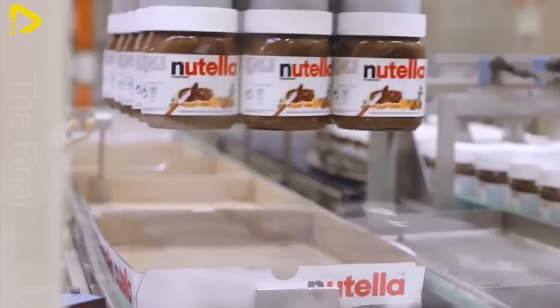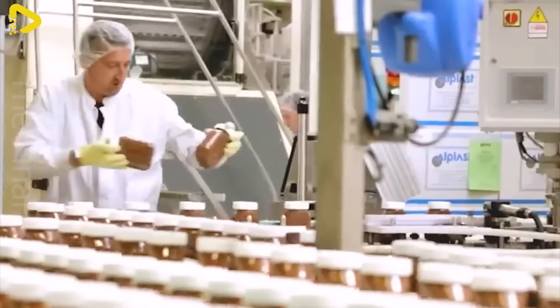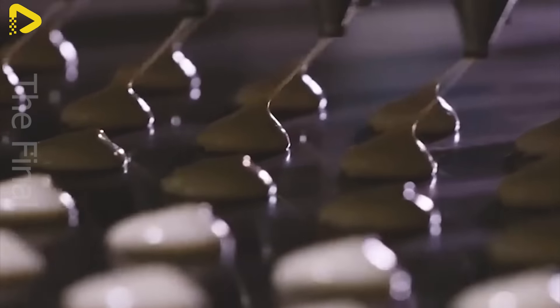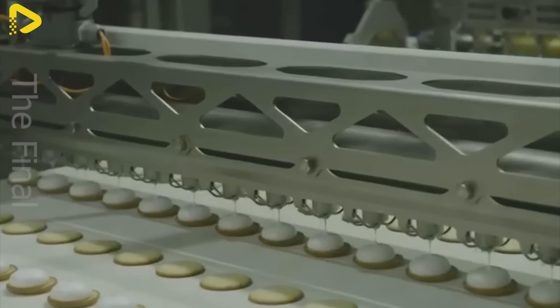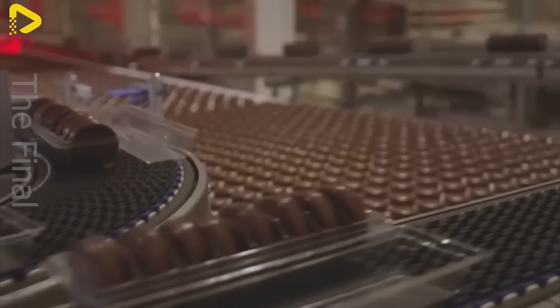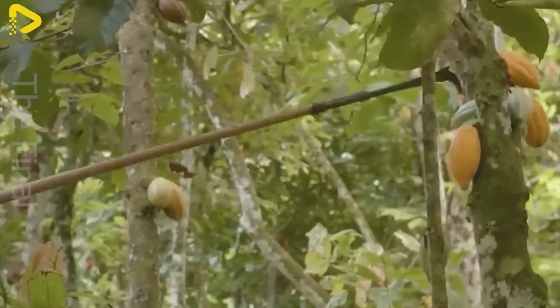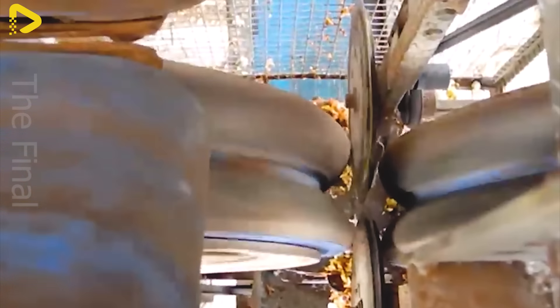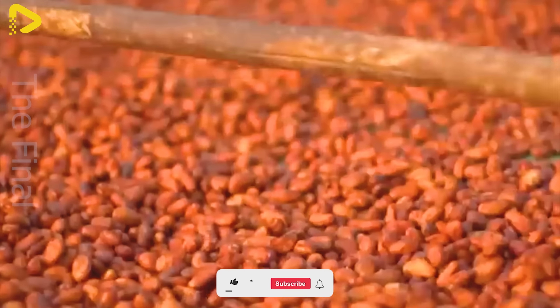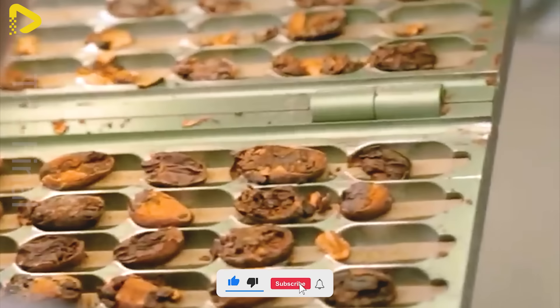Immersing oneself in the fascinating world of Nutella production is a true adventure. From meticulously harvested cocoa beans to the final packaged product, each step of this journey is spellbinding. At cocoa farms, diligent workers carefully pluck cocoa pods and select only the finest quality beans. At modern cocoa processing plants, giant machines split cocoa pods in half, followed by workers deftly separating cocoa beans from their husks.